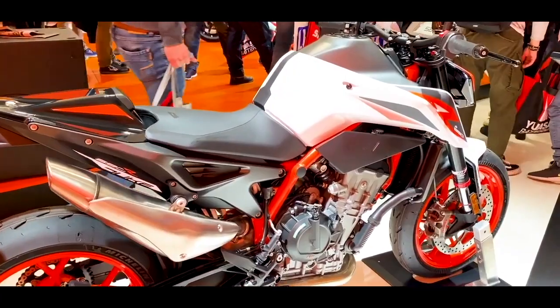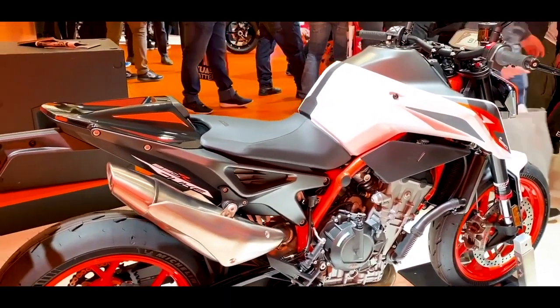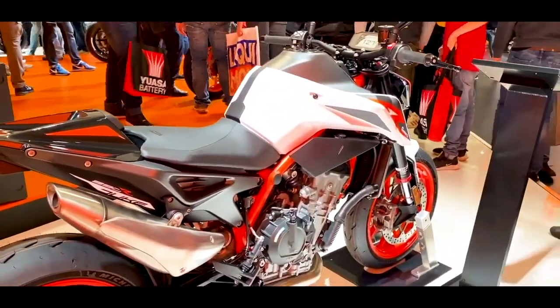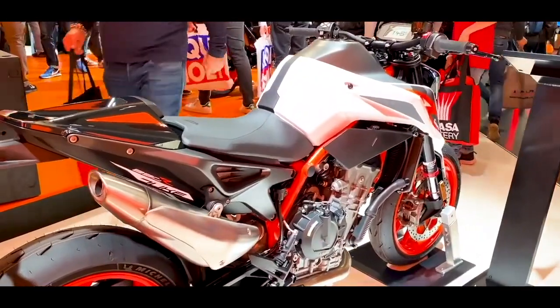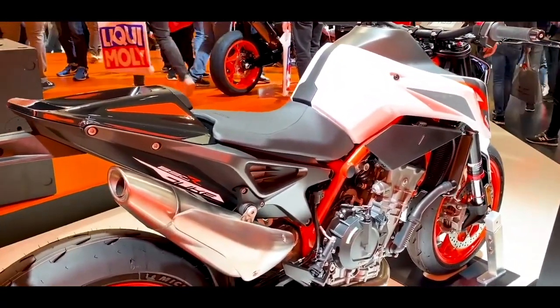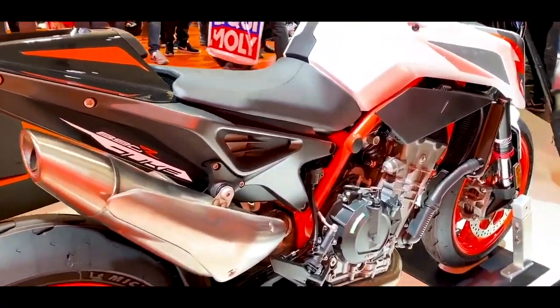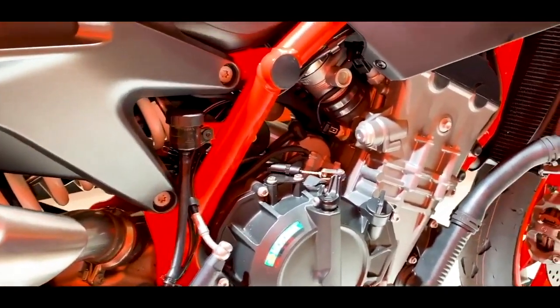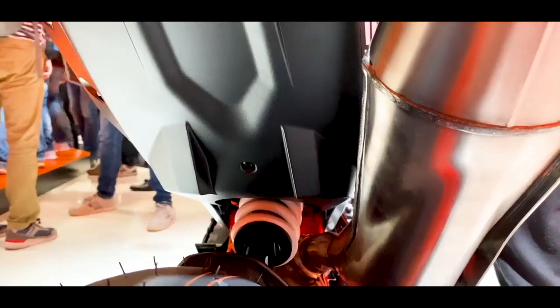The 890 has more power, more torque, better brakes, and a fully adjustable WP Apex suspension setup. The new 890 Duke exists between the 790 Duke and the 1290 Super Duke. A question some of you might be asking is: didn't KTM just introduce the all-new 790 Duke a couple years ago? So why produce an upgrade this soon?